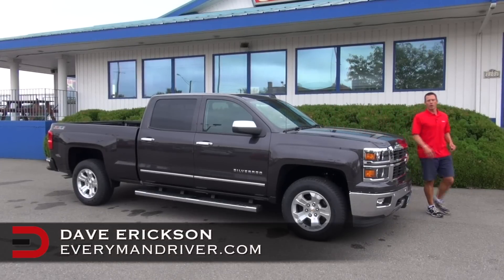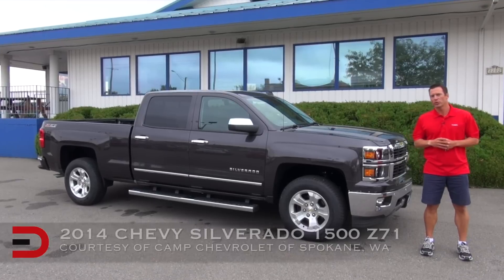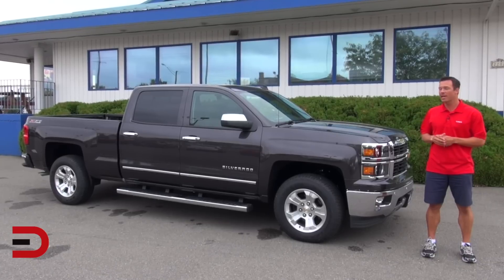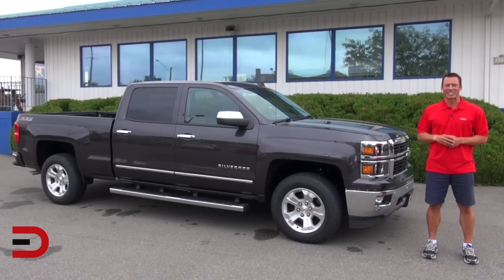And a big welcome back to Everyman Driver. I'm your host Dave Erickson. So glad you're watching. Today I'm excited to share with you the 2014 Chevy Silverado 1500 Z71 — a great combination of durability and luxury wrapped in one. Let's get started.